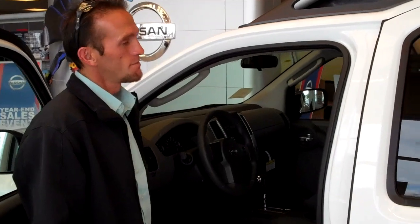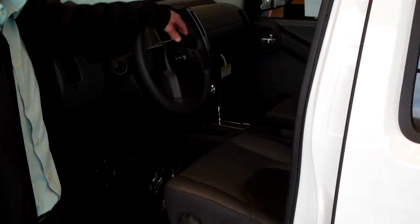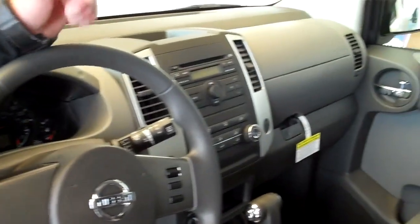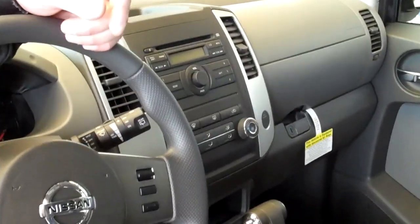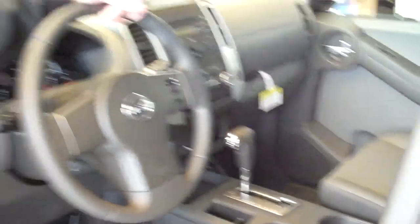Taking a look at the inside of the vehicle — this is the S model, so it comes with manual seats, but you do have cruise control. It comes with AM/FM/CD player and four wheel drive. Really fun to drive — a good off road vehicle to take camping, fishing, hunting, those sorts of things.